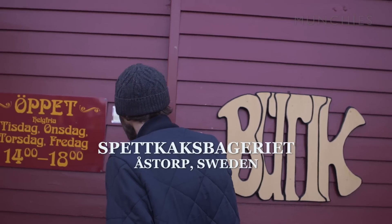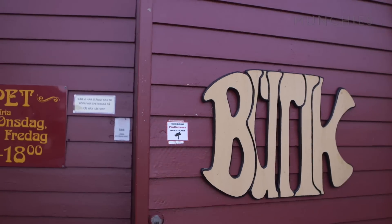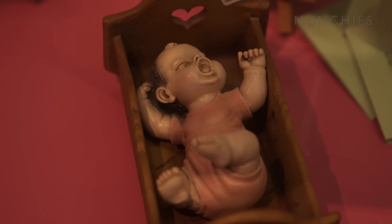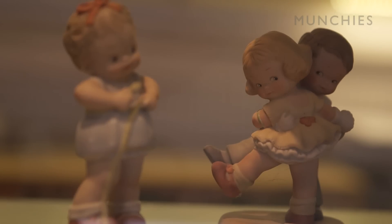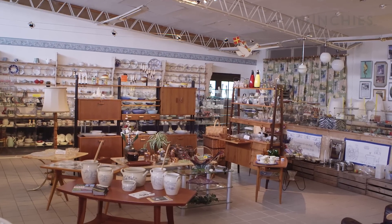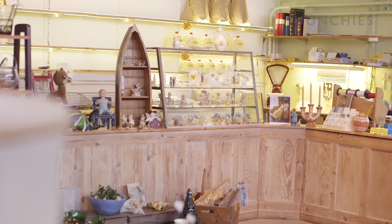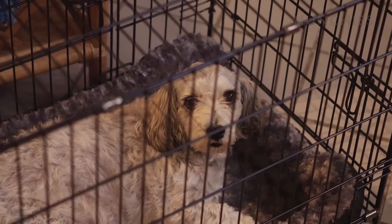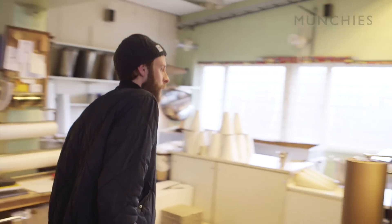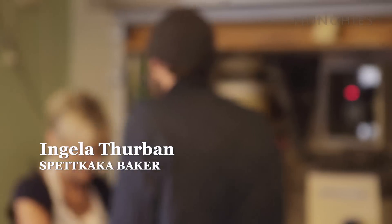I was meeting baker Ingella at a bakery to find out more. After arriving, we greeted each other — Trevligt! Here we have it.